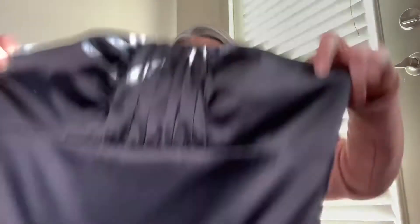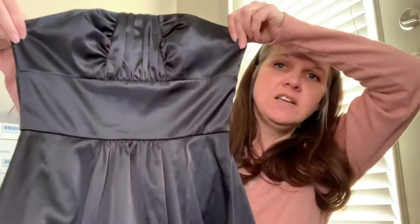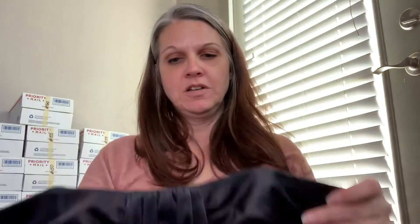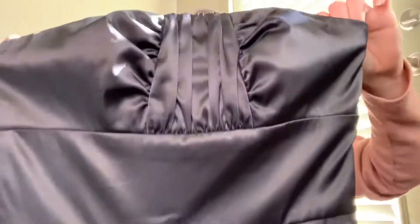This next one I mainly got because eventually it will sell because it's so nice. It's White House Black Market, size zero. It doesn't have straps — it looks like it originally had a little strap you could attach, but it is a strapless black dress. It has the grippy rubber stuff on the inside and it's just beautiful. Probably cost close to $60–75 brand new.